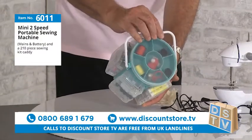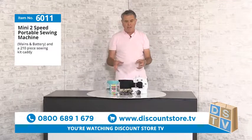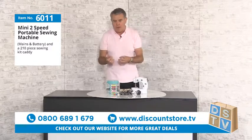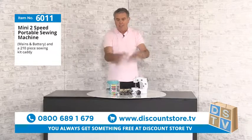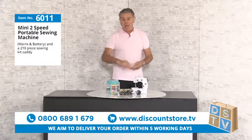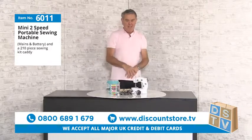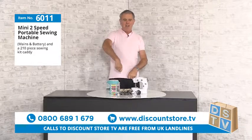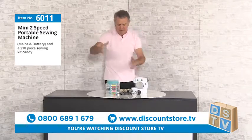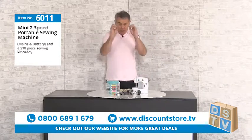It also comes with a caddy. If you're a crafter or into sewing — whether it's repairing a rip in a shirt, hemming trousers or a skirt, or you need to do it quickly — this is the item. It's great for travel too: caravans, motorhomes, or even if you're a dancer who needs a quick costume repair. This is the lightest sewing machine I've seen.